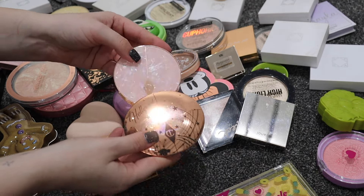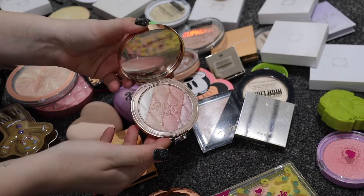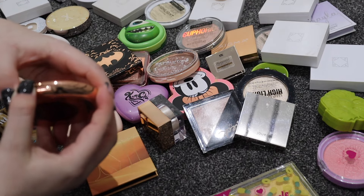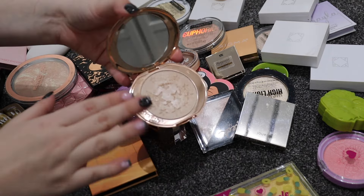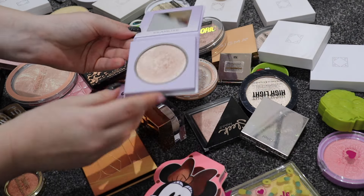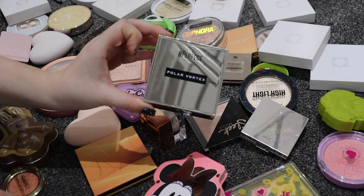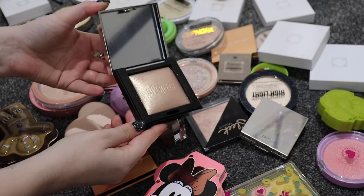I have two Charlotte Tilbury highlighters - spent a lot of money on these so they're not going anywhere. There's the Pillow Talk Glow one and the Hollywood one which is absolutely gorgeous, definitely more on my wavelength. The Michaela x Glam Light highlighter I wanted for ages and finally bought off someone on eBay - I absolutely love it. The Be Perfect Polar Vortex in Frosted I'm getting rid of because the packaging is too big and bulky.